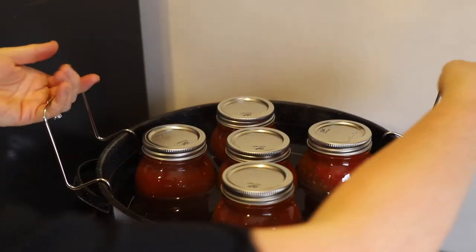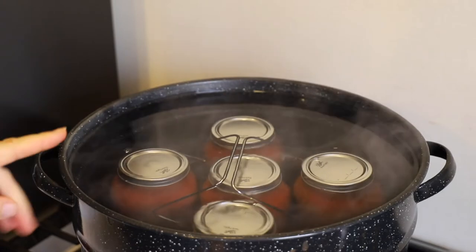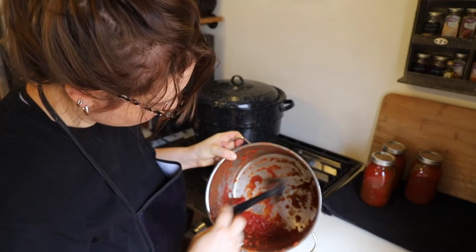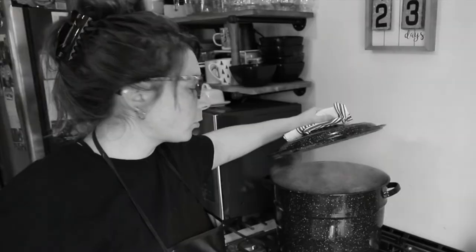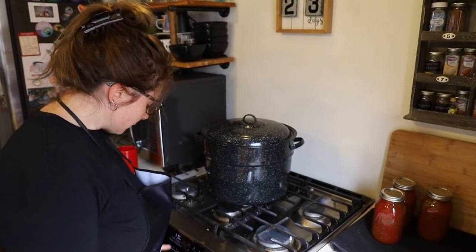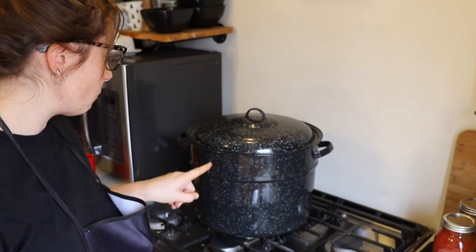I'm going to lower these into the water bath canner. There's a lot of water in here — I think I put too much water, so I'm going to take some out. I'll put the lid back on and bring it back up to a boil. I have just enough left over for maybe a whole pizza — I'll just keep this in the refrigerator and use it tomorrow on pizzas. The water bath canner has come to a rolling boil, so I'm going to set the timer for 40 minutes and turn the burner down just a little so it's not shooting water out the side.